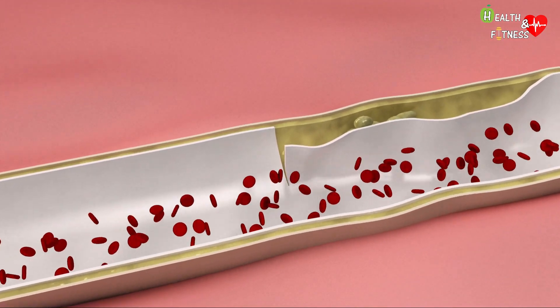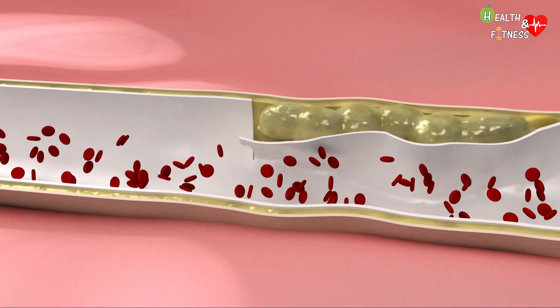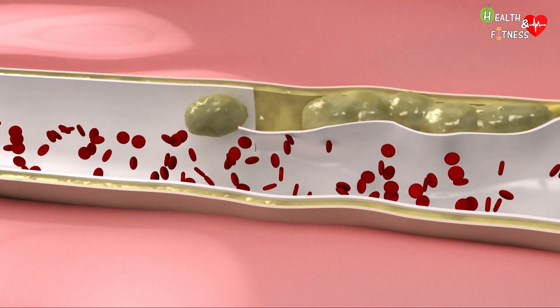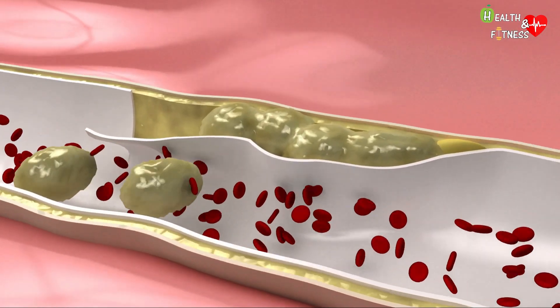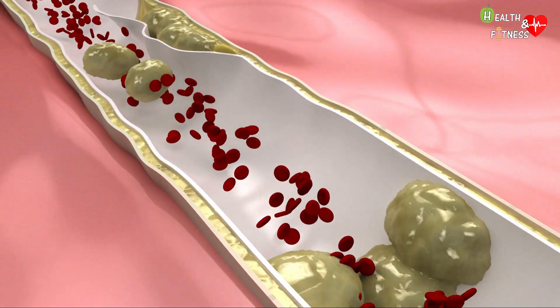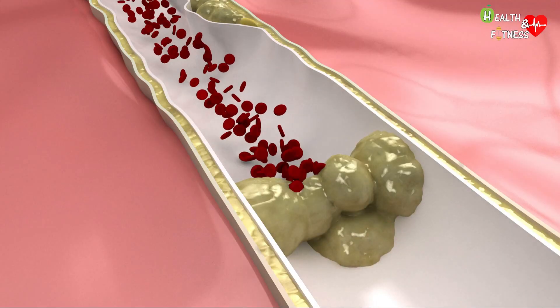However, if this blood clot breaks off it is called an embolus and can travel freely in the bloodstream until it reaches an artery or vein of its own size. Thus occurs what is called an embolism, in which the affected blood vessel is closed by the embolus like a sort of plug, preventing blood from circulating.